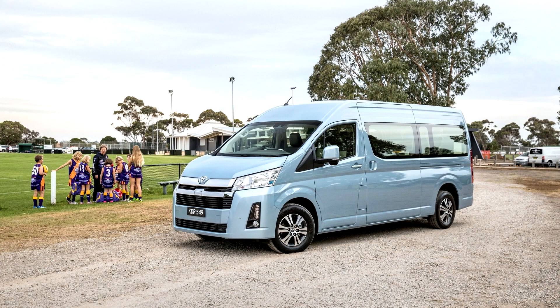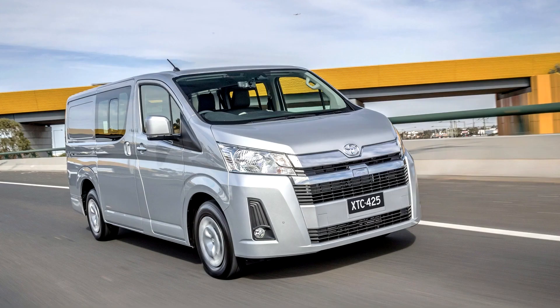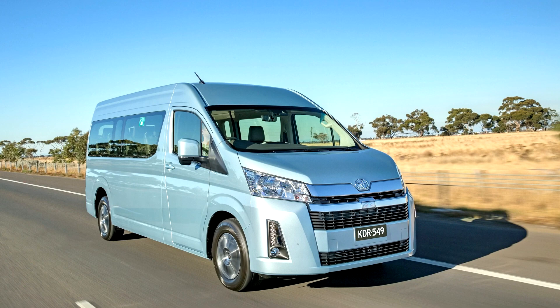The 6th generation Hi-Ace was released in Australia on May 28, 2019, and is offered in 5 grades: LWB Van, LWB Crew Van, SLWB Van, SLWB Commuter, and Commuter GL. The 3.5L V6 engine option is only available on LWB and SLWB grades.